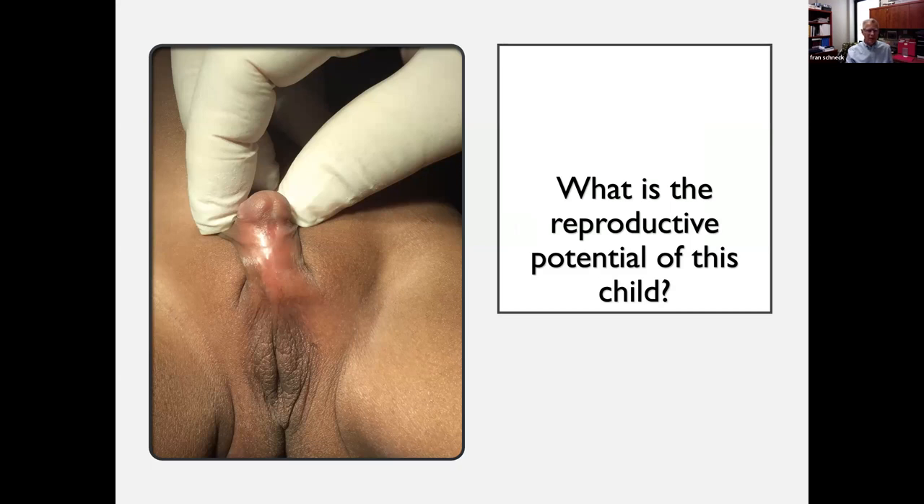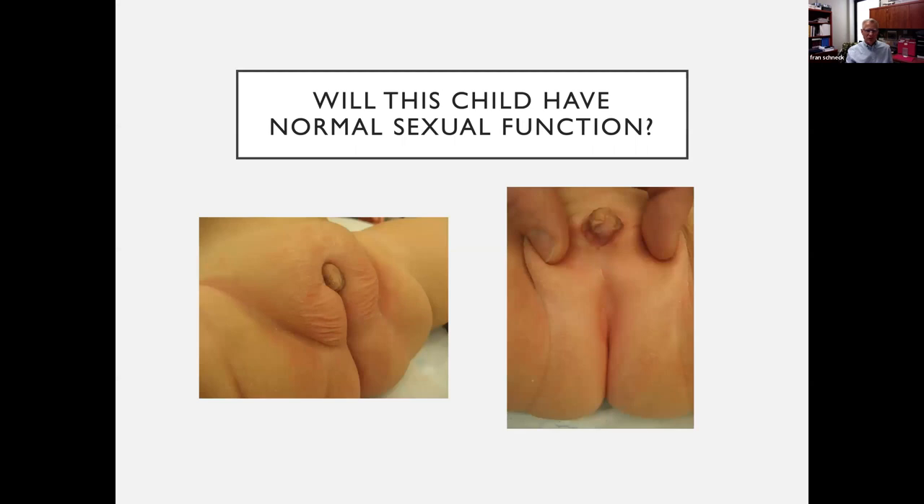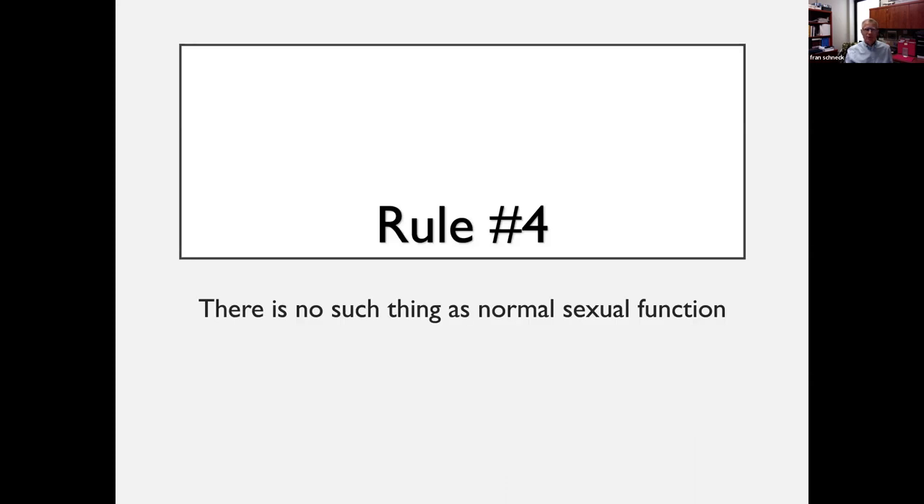Rule number three: the potential for fertility and future fertility drives gender assignment — that's the overarching rule guiding us these days. The other considerations are how to avoid gender dysphoria and whether this patient will have normal sexual function. Here's a child with pretty much a blank perineum, a small phallus, hypogonadism, or potentially mild clitoromegaly with a blank perineum. The rule here is there is no such thing as normal sexual function — despite our best efforts with hormones and reconstruction, we may still not achieve normal sexual function.